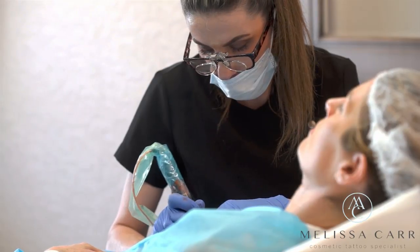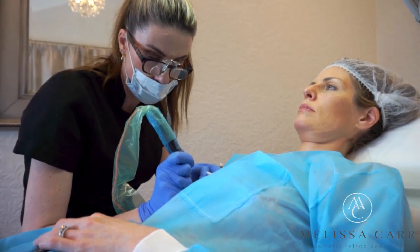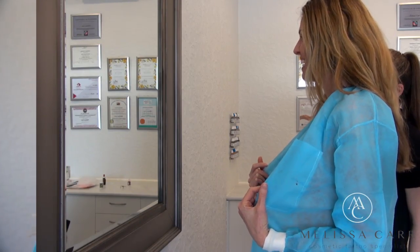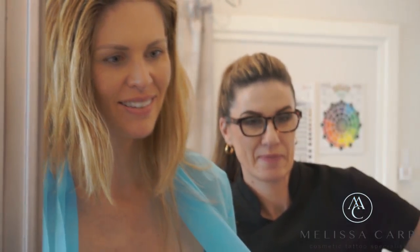I didn't know what to expect. I was just so blown away by the experience. I thought it might hurt. It certainly didn't. I was very relaxed, laid and daydreamed away. And then the incredible reaction — I couldn't believe it when I saw it in the mirror. I have breast back. That's pretty incredible.